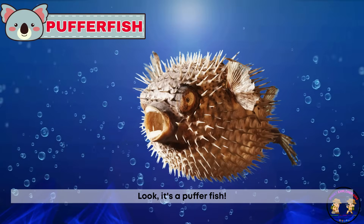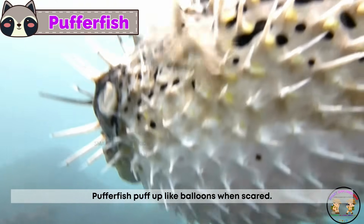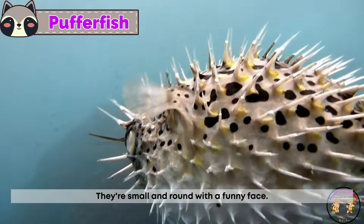Look, it's a puffer fish. Puffer fish puff up like balloons when scared. They're small and round with a funny face.